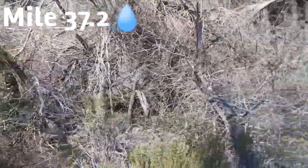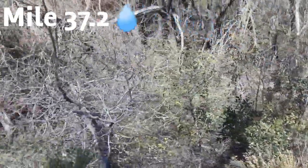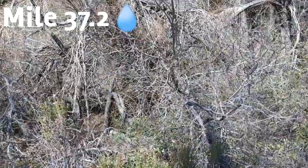Here we are at mile 37.2. There's a stream right down here and a nice trail to get to it — it's flowing very well — but we're going to the water listed on Guthooks that's 0.6 miles ahead since we have plenty right now.